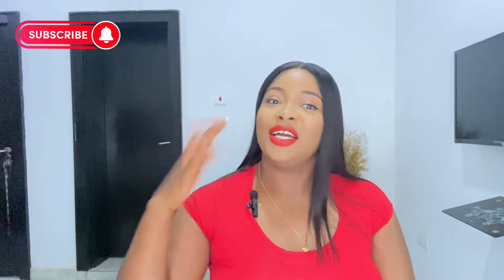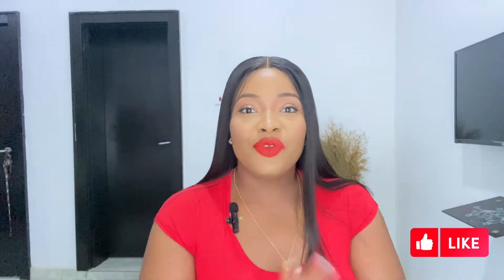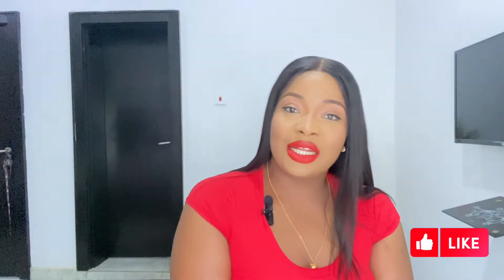Hi guys, welcome back to my channel! My name is Oi Undukwe and I'm an Abuja-based YouTuber. I make videos on lifestyle, storytime, vlogs, beauty, cooking, and all that good stuff. If you like what you see and want to know how I achieved this look, please watch this video to the end. Don't forget to subscribe, like, share with your friends — tell a friend to tell a friend.